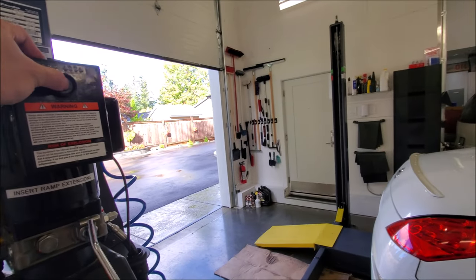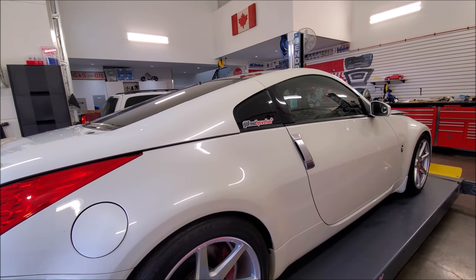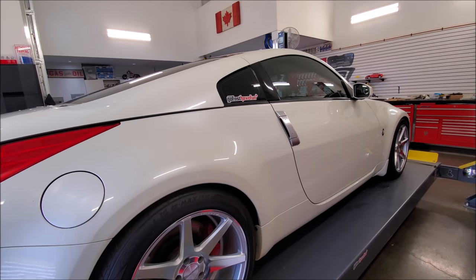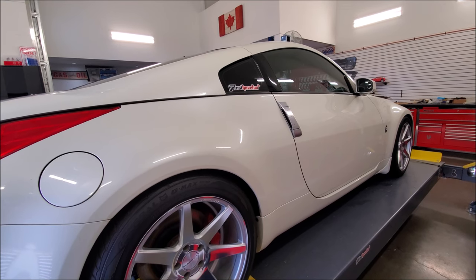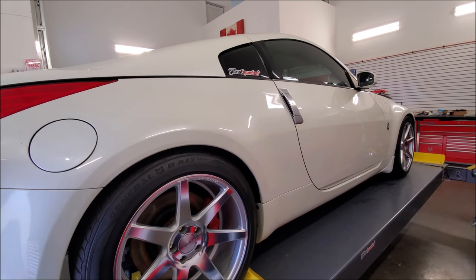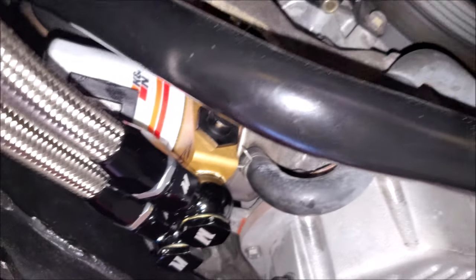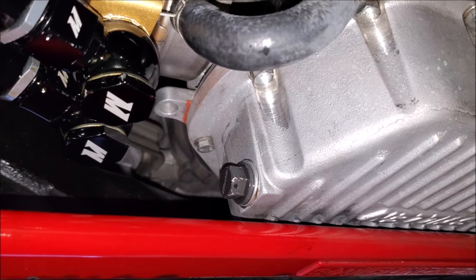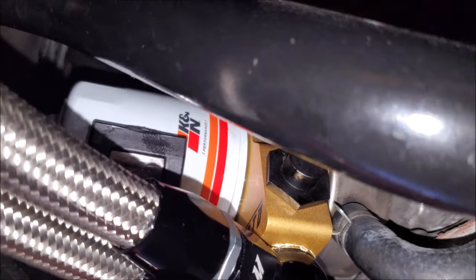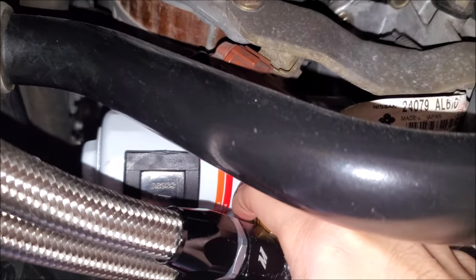Let's lift it up and check for leaks. I'll just do an inspection, checking around the drain plug, looking really carefully around the filter. Now obviously we see some oil because we put oil on the gasket — what I'm looking for is if there's anything dripping down.